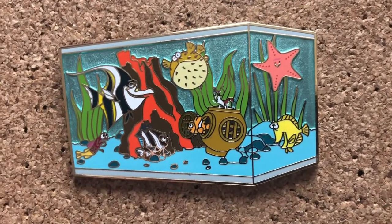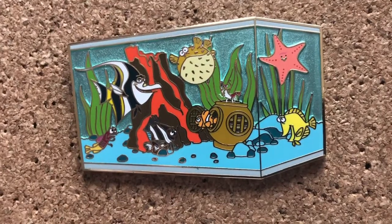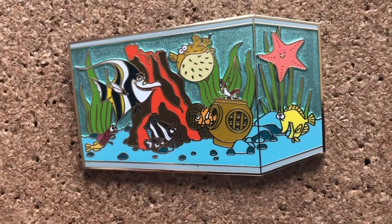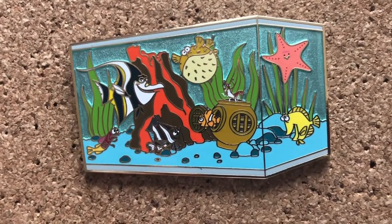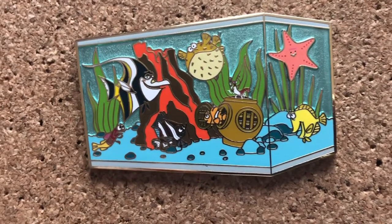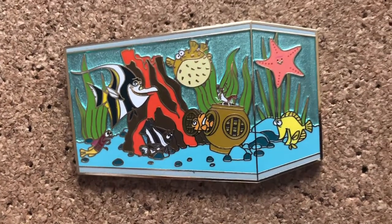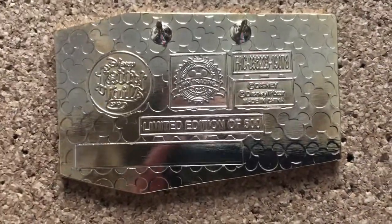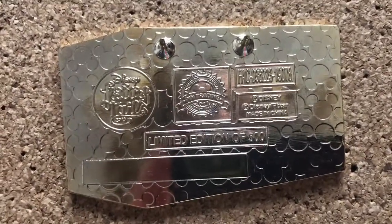Next is my favorite Finding Nemo pin. I actually remember trading for this the day before they announced schools were shutting down in March. And it's kind of ironic that they're in a tank and they're stuck there. This is one of my favorites because it has the whole tank gang. It's a limited edition 500 pin, and it's from the pin event in 2019, Fairy Tales — as in a pet's tail.